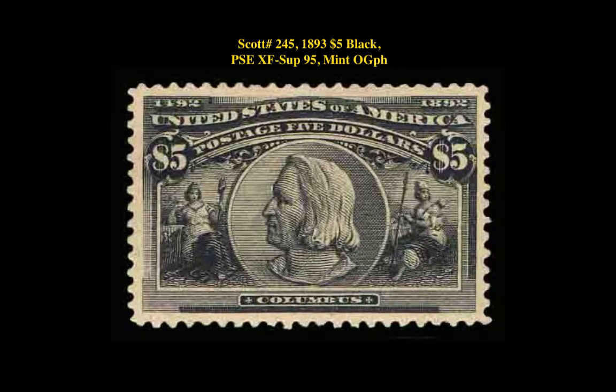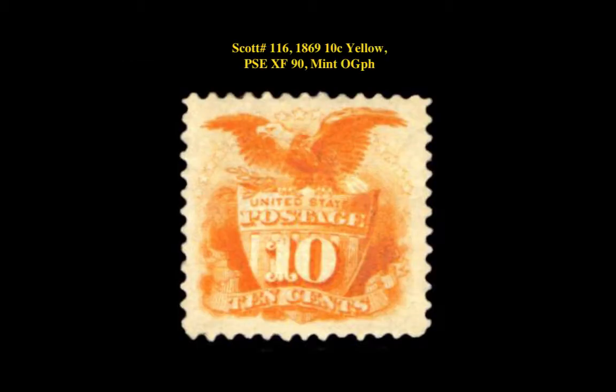Scott number 245, 1893 $5 Black, P.S.C. Extremely Fine Superb 95, Mint Original Gum Previously Hinged. Scott number 116, 1869 10 Cent Yellow, P.S.C. Extremely Fine 90, Mint Original Gum Previously Hinged.